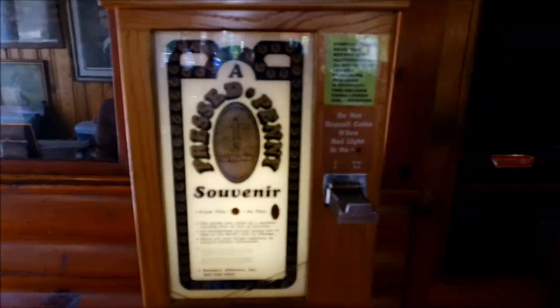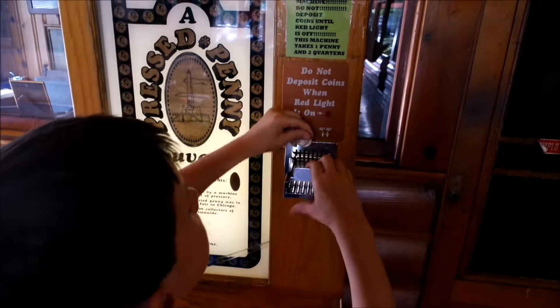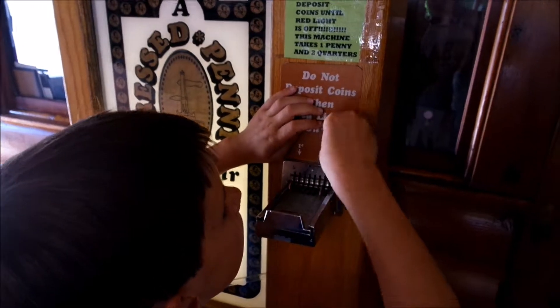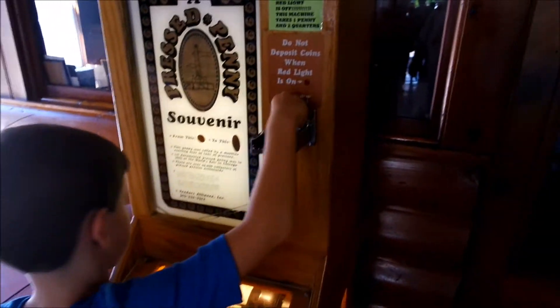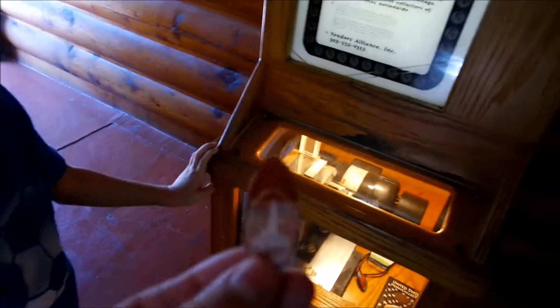We're going to do the pressed penny of Lincoln at the Lincoln gift shop. You put the penny in here, you put the two quarters in there. Got it? Push it in. It's working — it's going to come back down. Here it comes. Let's see it. Oh, this is hot. Is it hot? Let's see it. And there we go — the Lincoln.